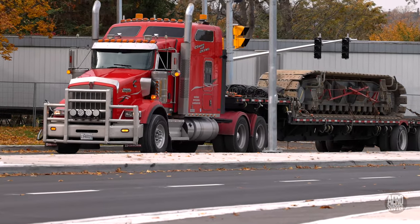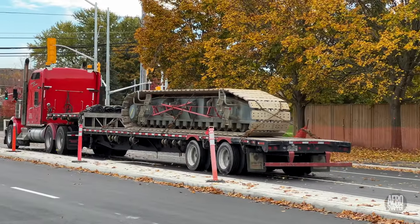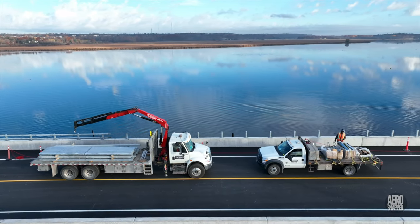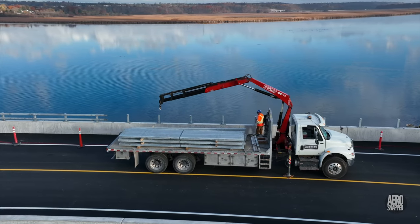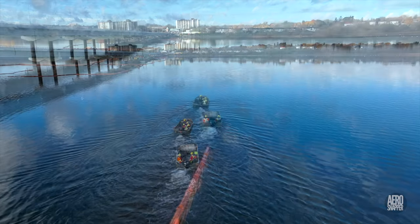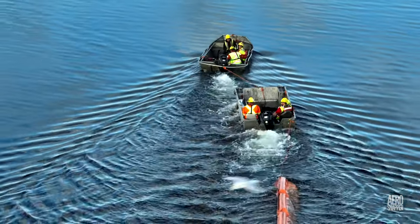And of course, with this crew, everything went smoothly and well. AMG continued their railing installation, whilst below and beside them, on the river, boat crews were busy repositioning turbidity curtains.